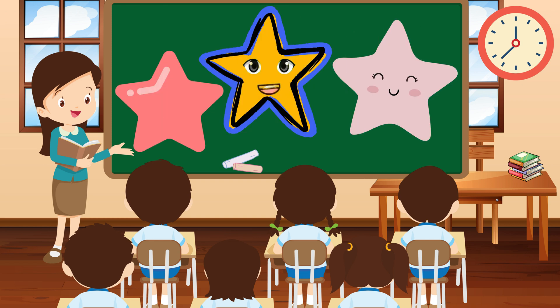Hi there, little ones. I'm Star, shining bright with five points that twinkle in the night sky. I'm like a guiding light, leading you towards your dreams.